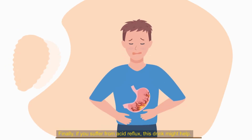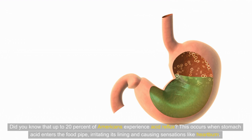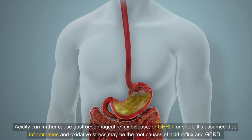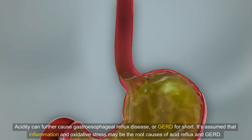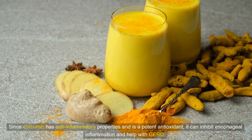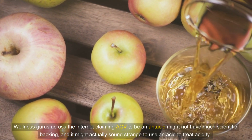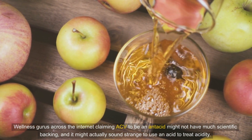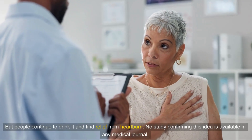Finally, if you suffer from acid reflux, this drink might help. Up to 20% of Americans experience acid reflux, which occurs when stomach acid enters the food pipe, irritating its lining and causing sensations like heartburn. Acidity can further cause gastroesophageal reflux disease, or GERD. Since curcumin has anti-inflammatory properties and is a potent antioxidant, it can inhibit esophageal inflammation and help with GERD. While wellness gurus claim ACV acts as an antacid — which may sound strange — many people drink it and find relief from heartburn, though no study confirming this is available in any medical journal.